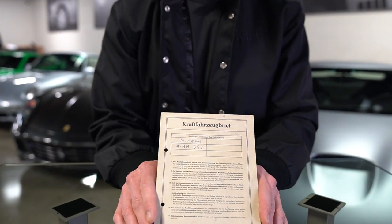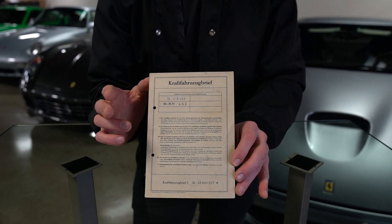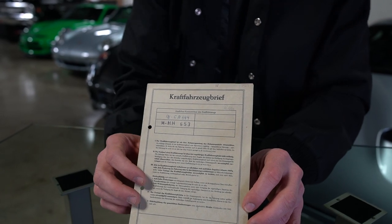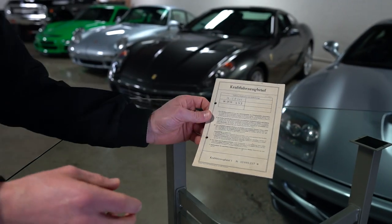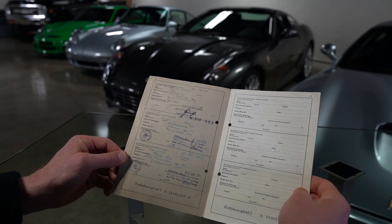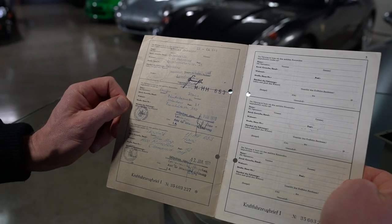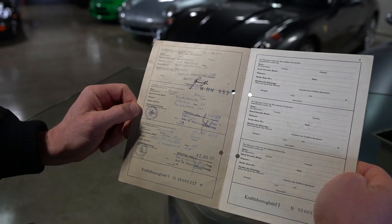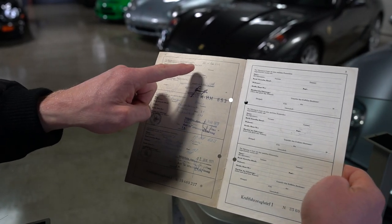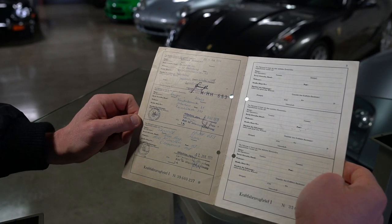This is an original German document. You can see at the top there the original first license plate issued to the car, and then the second and third owners are also documented inside here — that is the license plate for those next two owners. Flipping to the first page, you'll see the original license plate. The car was sold and delivered new April 10, 1968 in Manching, Germany, and was delivered to Hermine